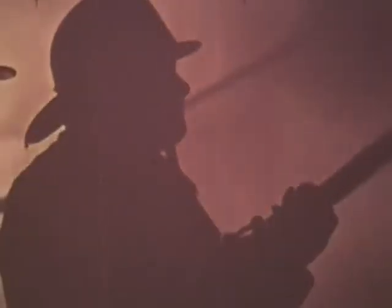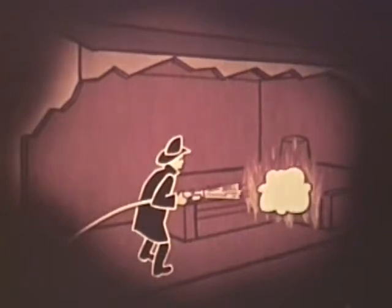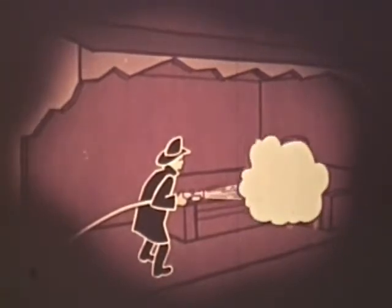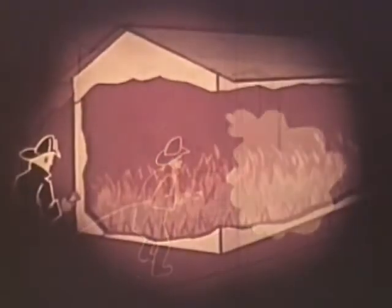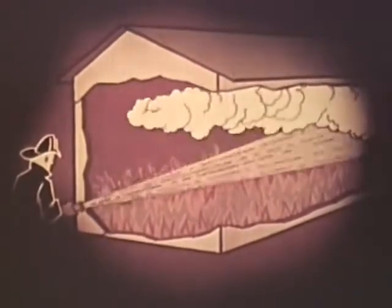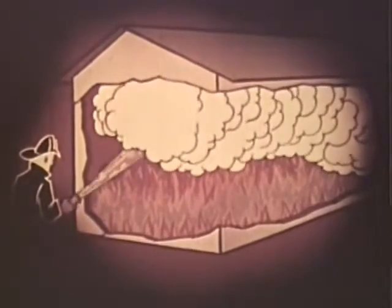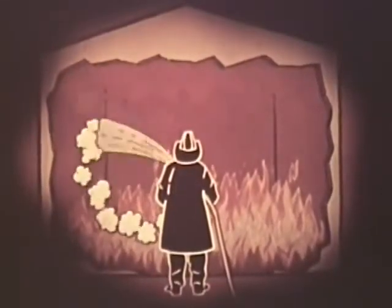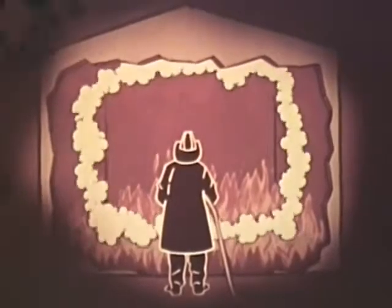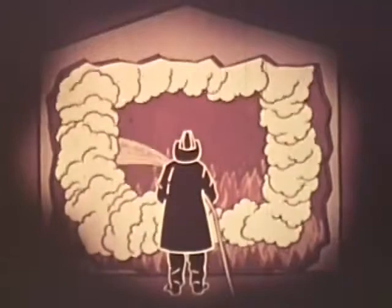It is relatively easy for the officer to control the attack. When heat accumulation is low, the direct attack should be used. In a hotter situation where steam production is desired for a longer period of time, the indirect attack can be used. If maximum steam production is wanted within the shortest period of time and with a minimum amount of water, the combination attack can be used.